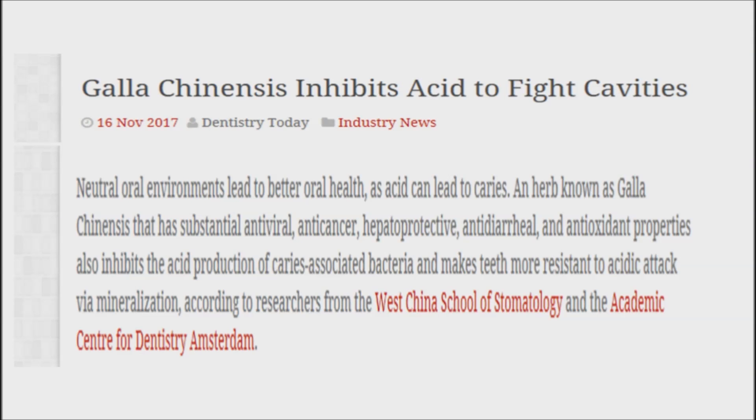The research team of West China School of Stomatology has tested hundreds of Chinese herbs and identified that galachinensis has a strong potential to prevent dental caries due to its anti-bacterial capacity and tooth mineralization benefit. Galachinensis also possesses substantial anti-viral, anti-cancer, and antioxidant activities.